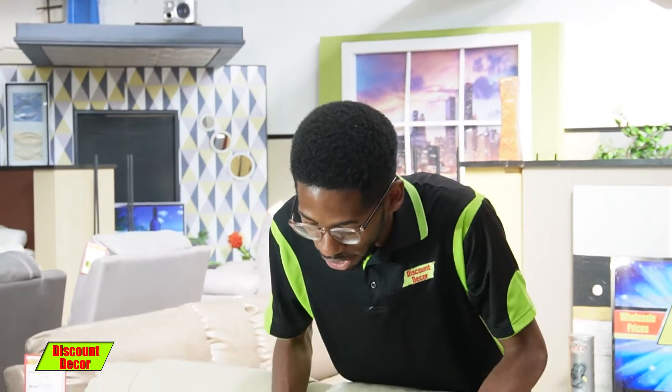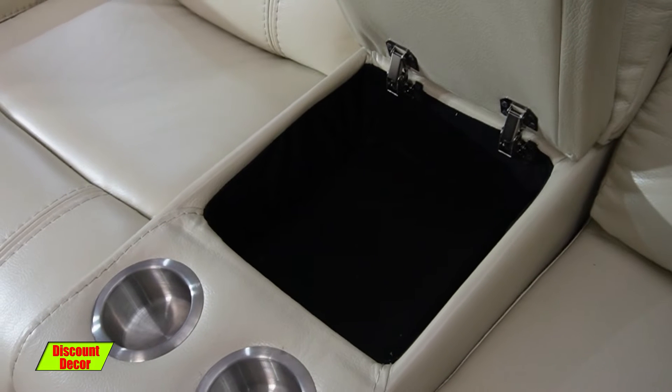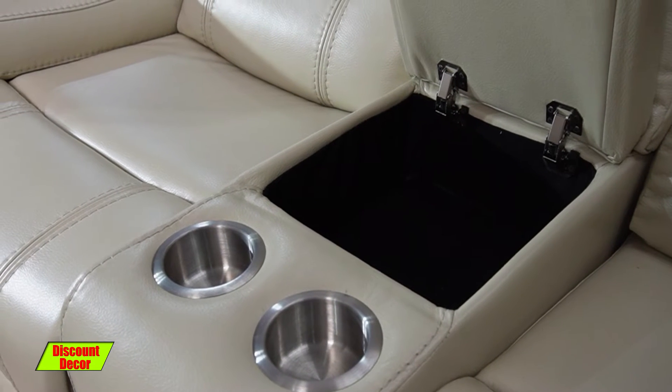Now we have got our console inside over here. Open it up and you'll see that there's a lot of space. We've got our two cup holders — your beverages will sit there very nicely and you'll be having a very good time.